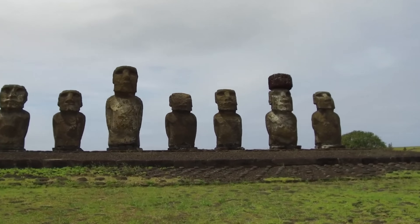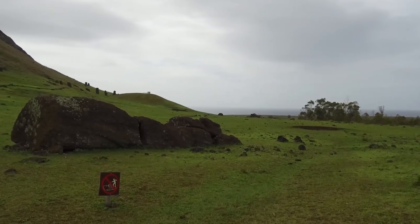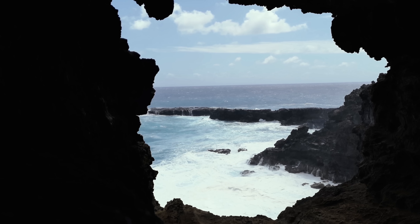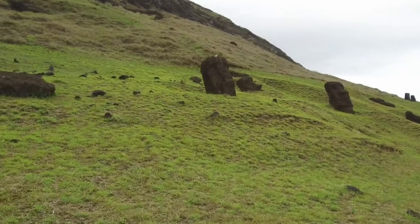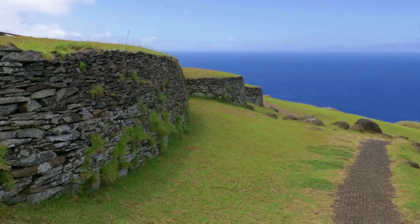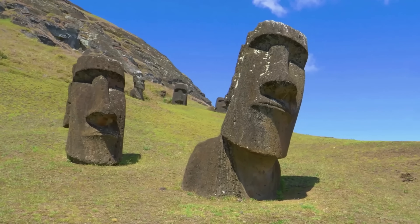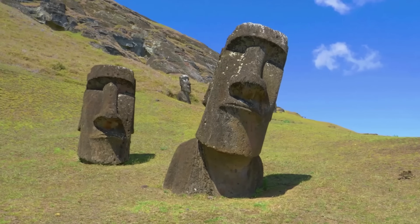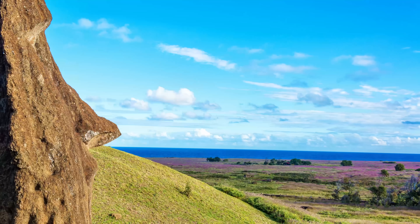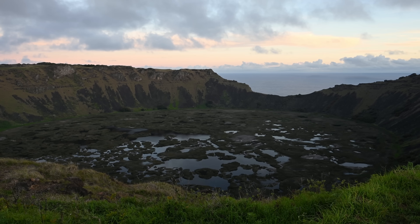The actual science paints something different. Dating methods show the population grew steadily after people arrived around 1200 AD, peaked somewhere around 15,000, then stayed stable for centuries until Europeans showed up. No evidence of mass starvation or societal collapse before 1722. Yes, the forests disappeared — but here's what happened: rats. The Polynesians brought rats with them, accidentally, as food, doesn't matter. These rats found paradise — no predators, unlimited palm nuts, perfect climate. Population exploded into millions within years. Palm nuts are rat candy, as one researcher put it. They ate seeds faster than trees could regrow. Meanwhile, humans cleared land for sweet potato farming. The combination of the two equals deforestation.